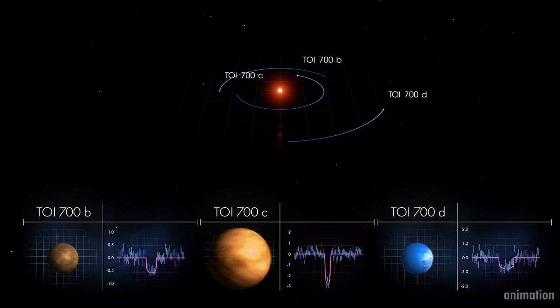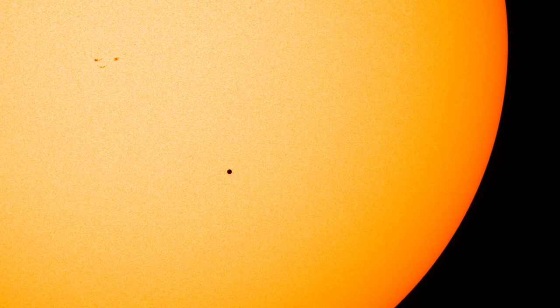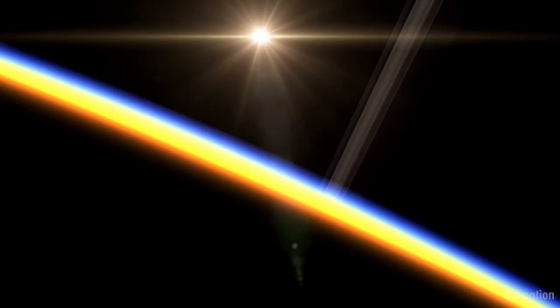Astronomers have used Hubble to observe the atmospheres of several gas giant planets that transit their stars. But terrestrial planets are much smaller objects and their atmospheres thinner, like the skin on an apple. Therefore, teasing out these signatures is much more difficult.